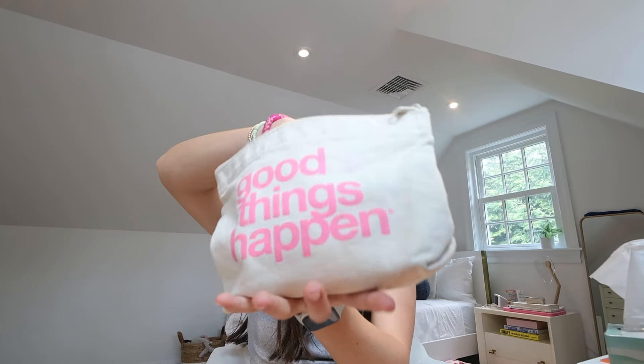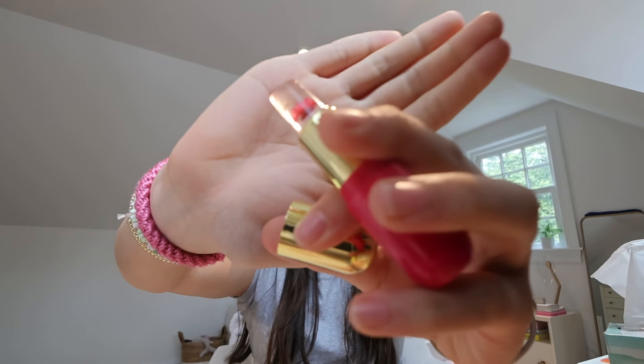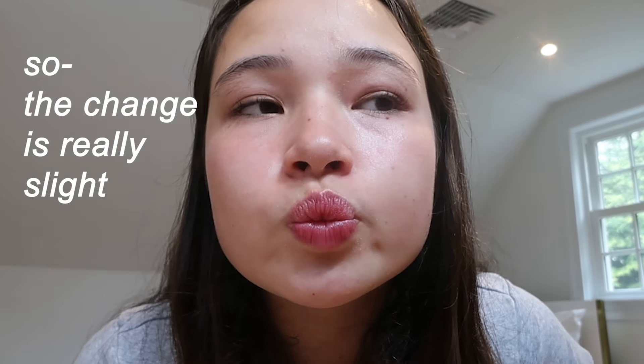This one is from the brand Winky Lux — it's the flower lipstick that has a flower inside it. It's supposed to change color when you put it on your lips. It goes on clear but then gives you color — you can see the before and after. You do get some color, but I would not wear this on a daily basis because I don't like my lips being so pink slash red. This is going in a five — I just don't know when I'd ever wear this.